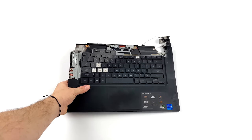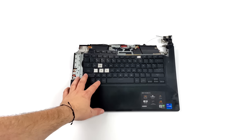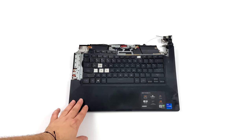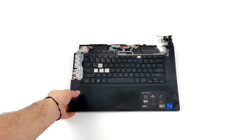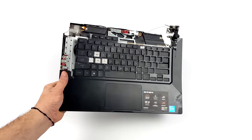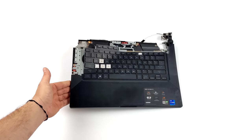Hey, what's going on everybody? It's ETA Prime back here again. Recently I received a gaming laptop from one of my good friends, and as you can see, this thing's seen better days. I was told it was dropped, but that wasn't going to cause this kind of damage. This is more of a case of rage quitting — losing a game, probably punching the screen off of this thing, throwing it on the ground.